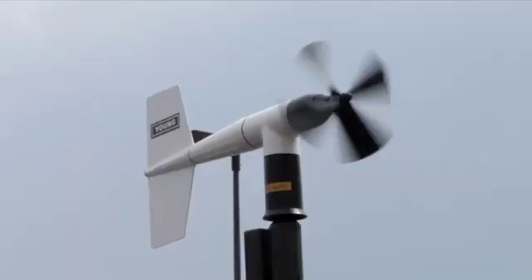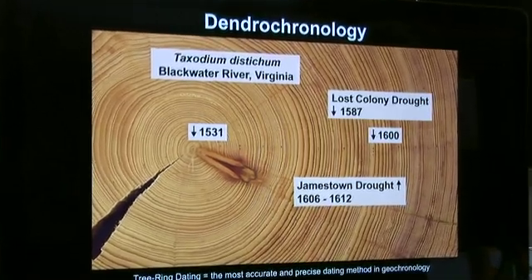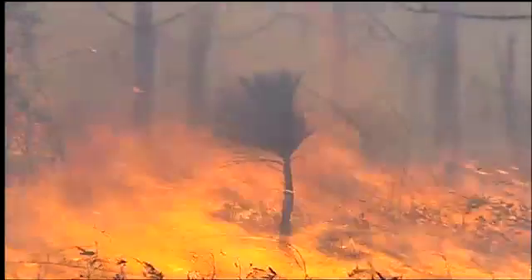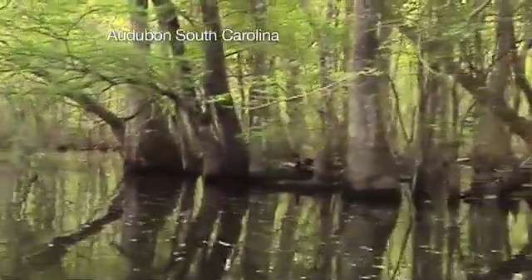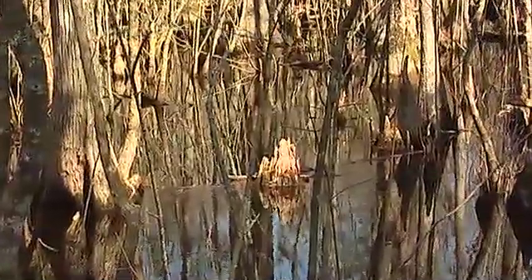Long before high-tech weather instruments, nature has kept precise records of rain, drought, even fires. The climate history encoded in the annual rings of trees is unique. It's like fingerprinting.